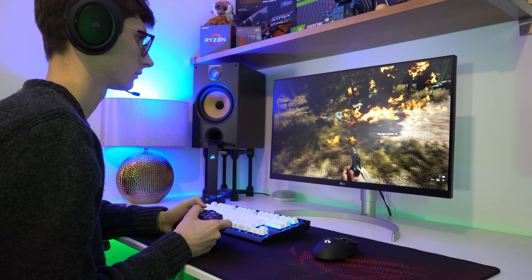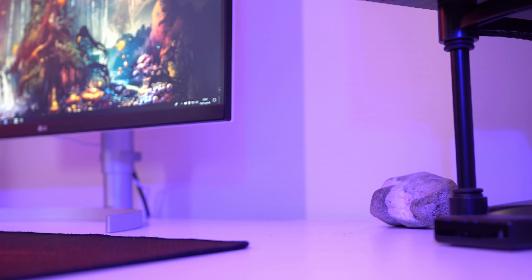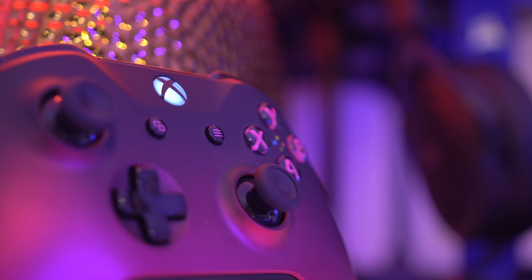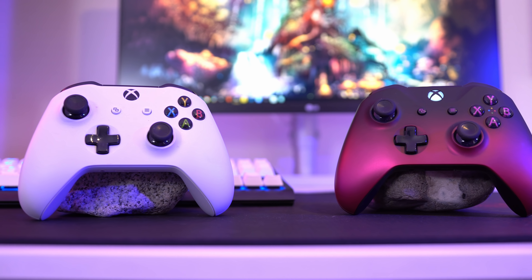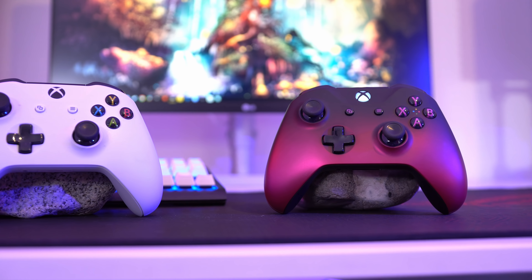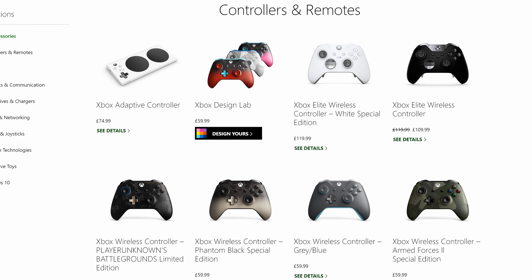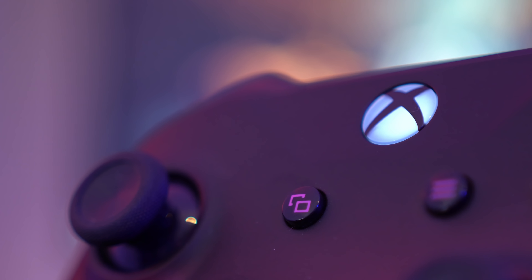Sticking with the gaming theme, there's something that players can never have enough of — controllers. Obviously it will depend on the platform they play on, but Xbox have really mastered the act of collectables with their special edition gamepads. New colours and themes are coming out all of the time, and sadly they're time-limited, as the Dawn Shadow edition that you see here, which Xbox sent out last year, is probably going to be quite hard to find now. But there are loads of fabulous new colours to choose from, and you can never really have too many controllers, making for a great gift.